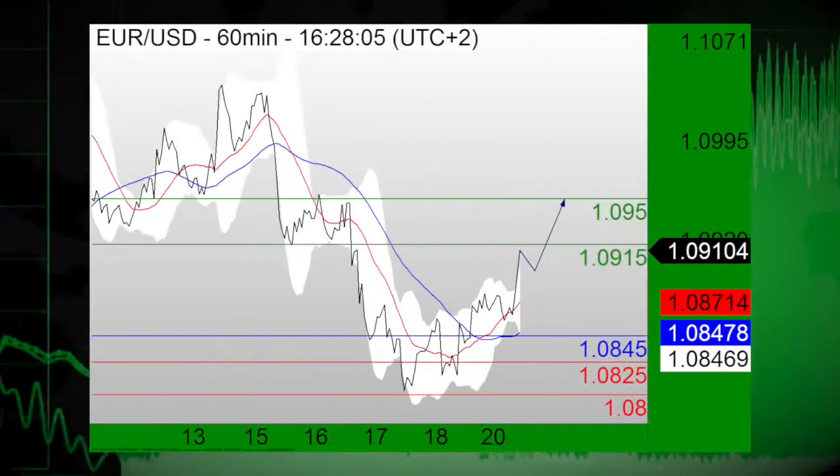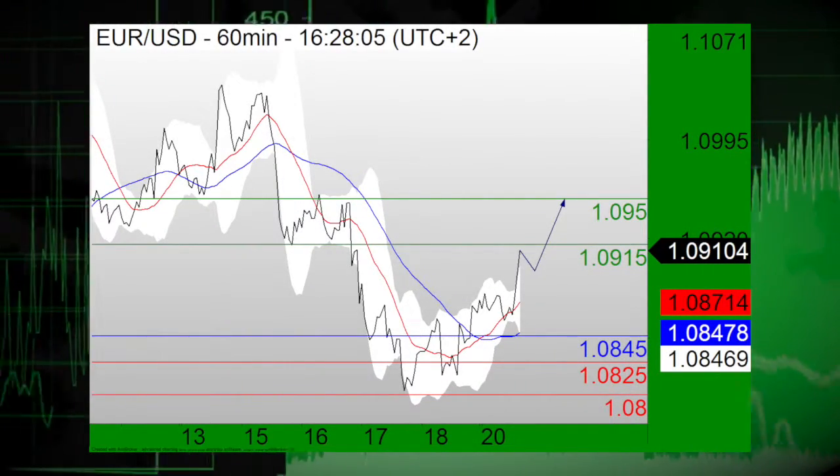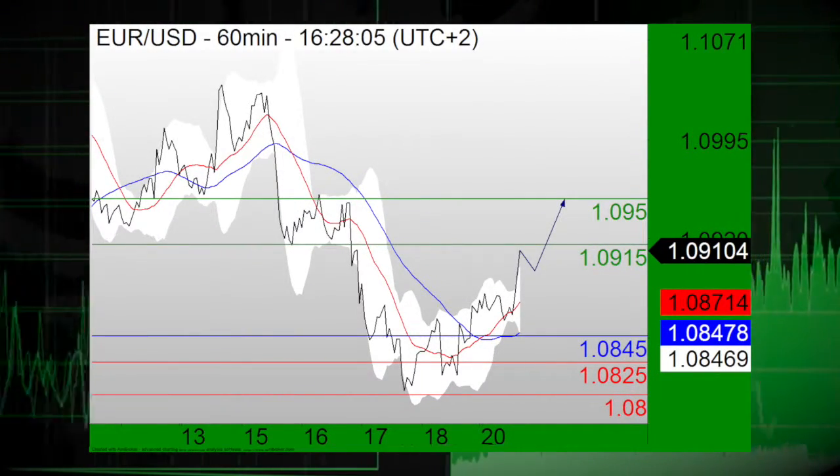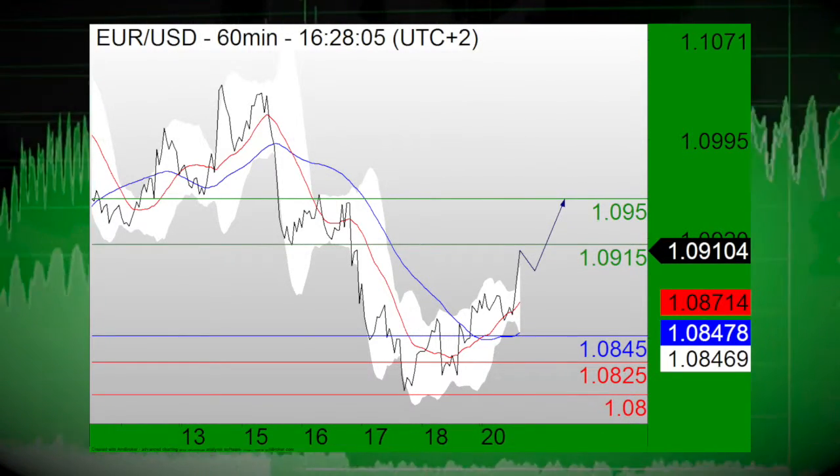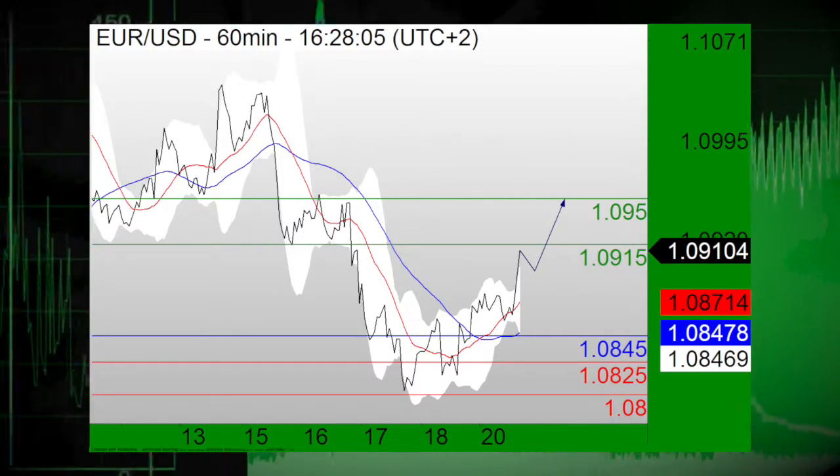Now switching focus over to the Forex markets, the U.S. dollar continuing to face mixed moves. We first take a look at the Euro-U.S. dollar pair, which turns bullish above the support at $108.45. Long positions above the support at $108.45 are favored with targets at $109.15 and $109.50 in extension.